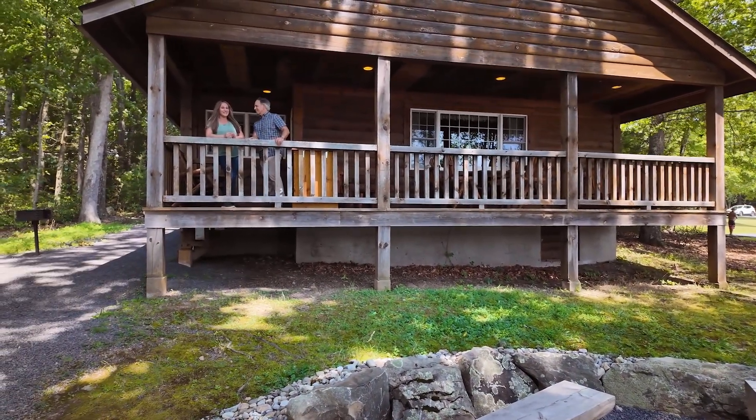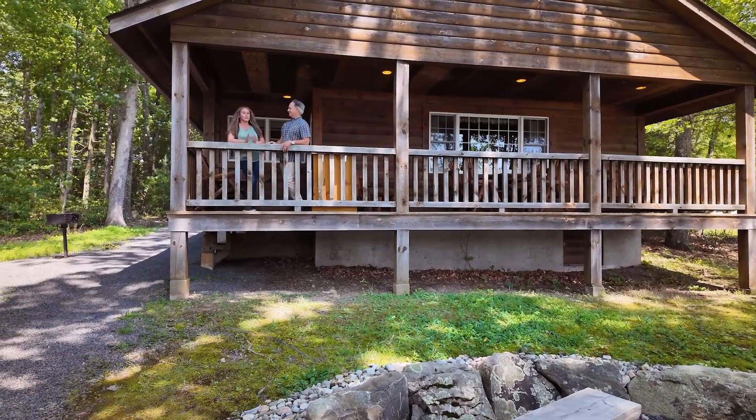Hey Briana, thanks for coming. There are over 40 units on this property, but we had to begin here at the Lakeside Cabin. I can really just imagine myself waking up in the morning with a cup of coffee looking at these awesome views.